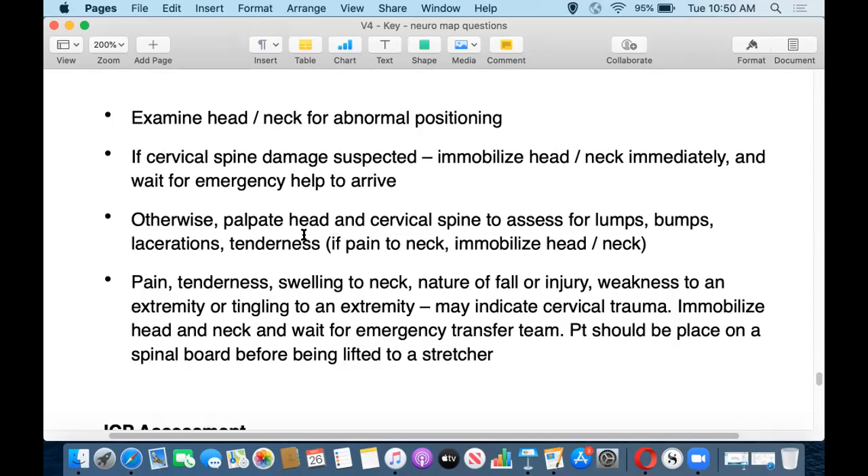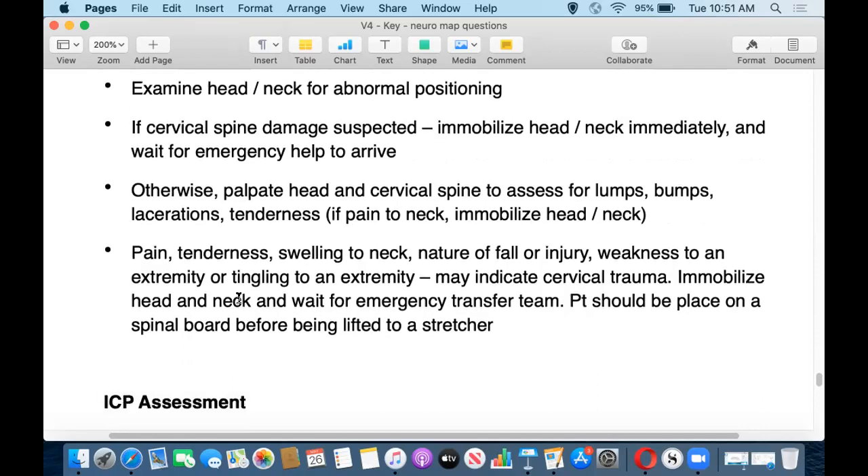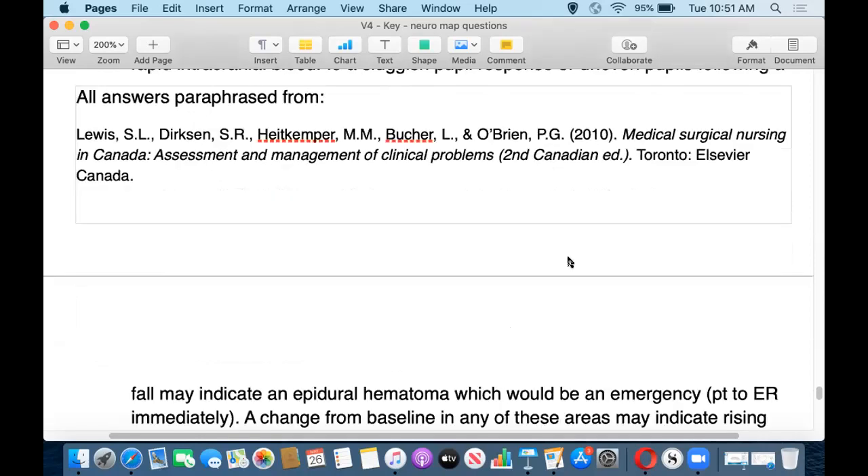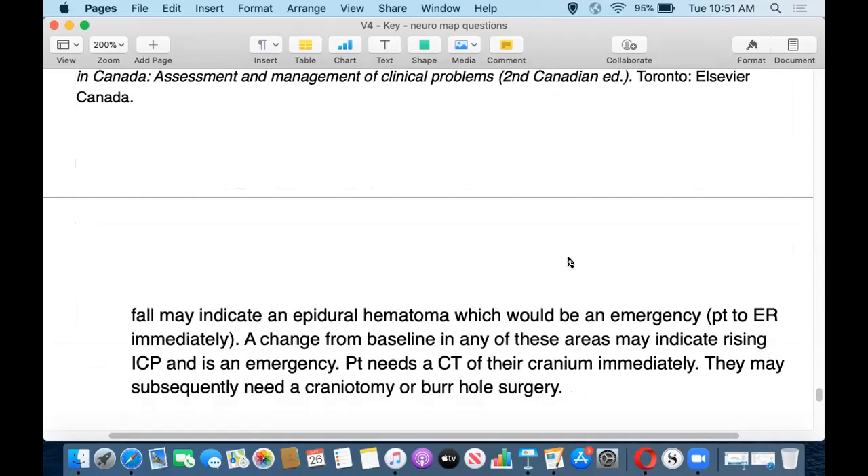With palpation, be careful not to shift the position of the head and neck too much. Check the limbs for tingling, loss of sensation, pain, or loss of ability to move. This overlaps with your neurological assessment — essentially your GCS — and of course get a set of vital signs and examine the pupils. The GCS will also help you detect if bleeding is progressing fast. They'll potentially need a CT of the head and neck, and may need surgery to fix any damage done.